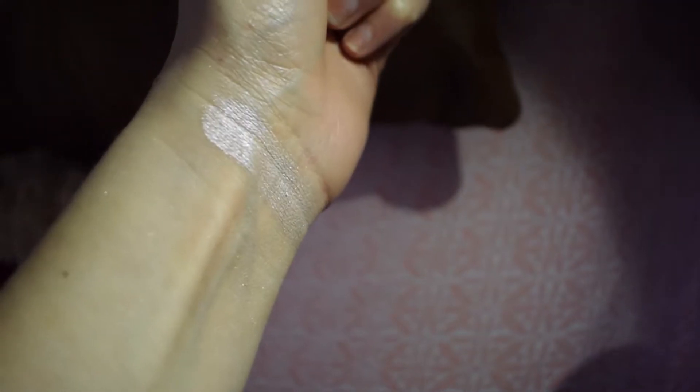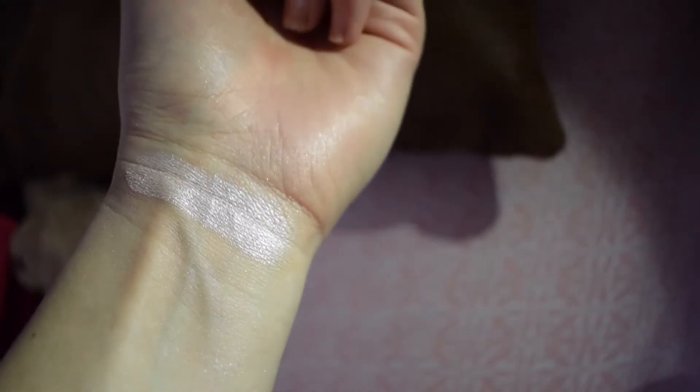One of the final highlighters is the Wet n Wild Mega Glow Highlighting Powder. Wet n Wild has really been stepping up its game with foundations, eyeshadows, highlighters, and liquid lipsticks. This shade is called Blossom Glow — it's similar to the Maybelline rose gold but a little more sheer, so you can build it up. It's also a little cheaper than the Maybelline one. It has this beautiful luminescence that is just crazy for the price.